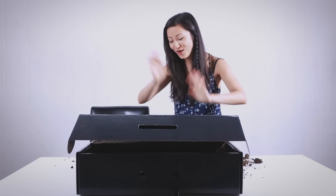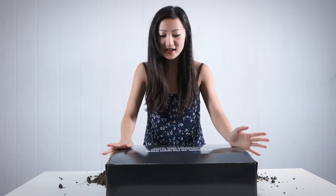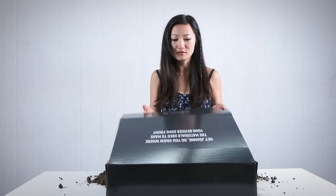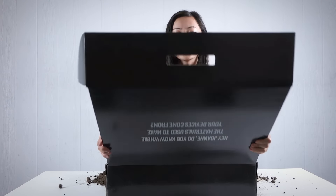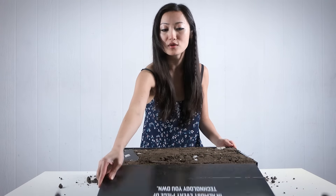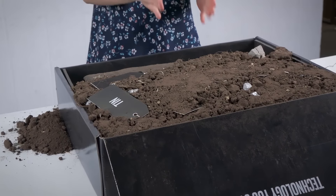I was totally not expecting this. And what does it say? It says, 'Hey Joanne, do you know where the materials used to make your devices come from?' I actually don't know. But I'm gonna open this — there's another message. 'There are minerals in almost every piece of technology you own.' That I do know. There's a lot of dirt in here, but I'm curious to see what this stuff is.